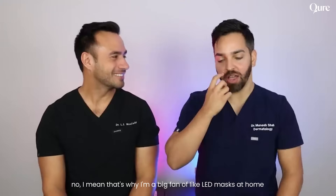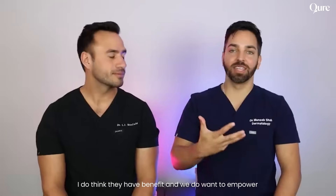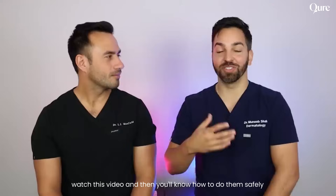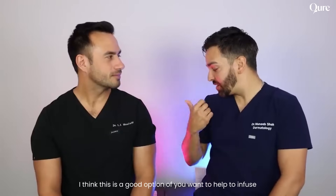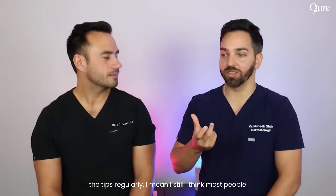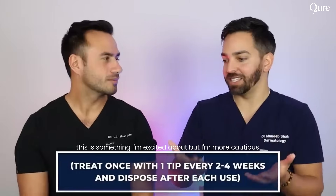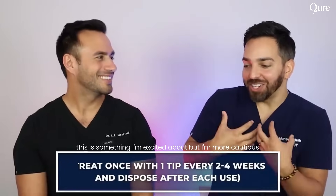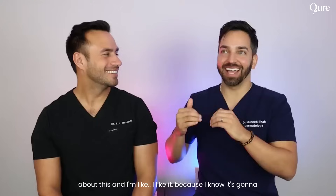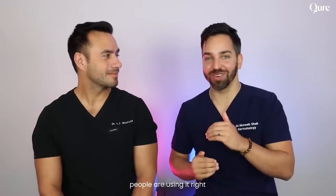I'm a big fan of LED masks at home and other devices like radiofrequency devices at home — I do think they have benefit and we want to empower you to do things at home, but just do them safely. This is a good option if you want to help infuse your skincare products better. Make sure you're changing out the tips regularly. I think most people need to make sure they're using it correctly. I'm excited about this, but I'm more cautious and hesitant — I like it because I know it's going to work, but I want to make sure people are using it right.